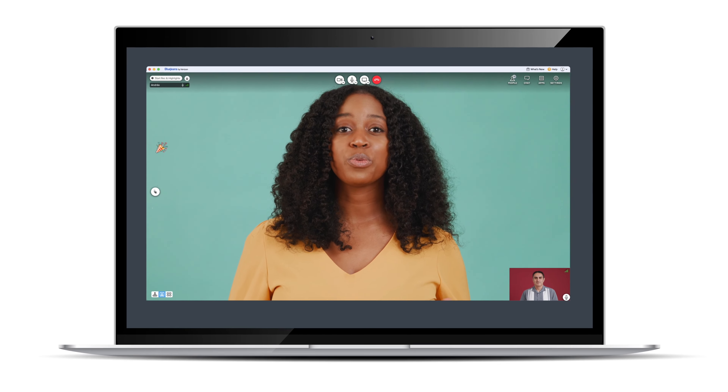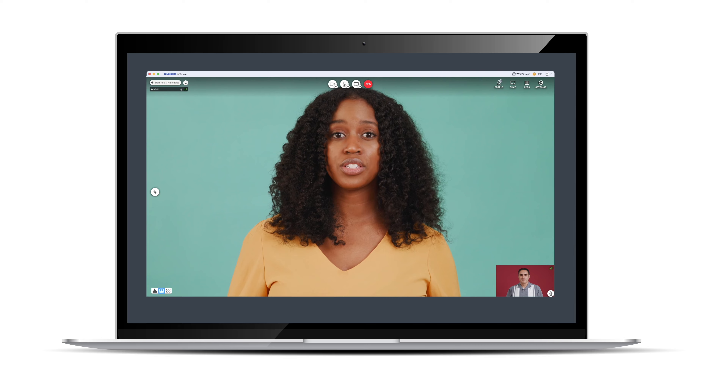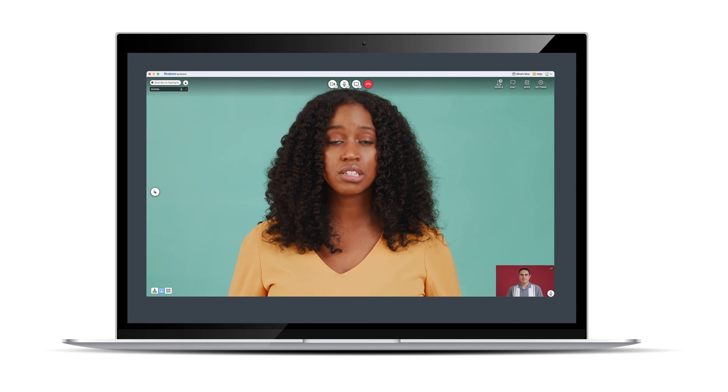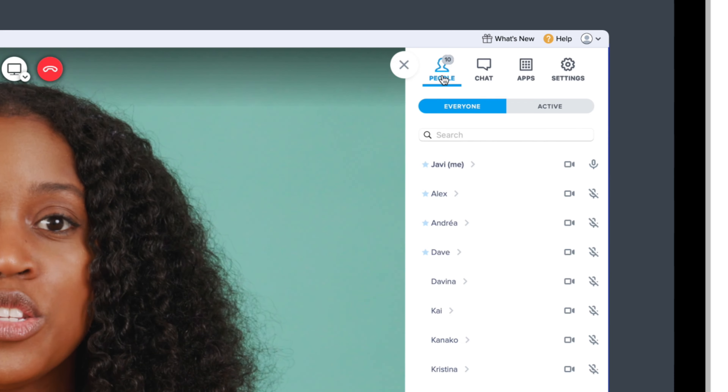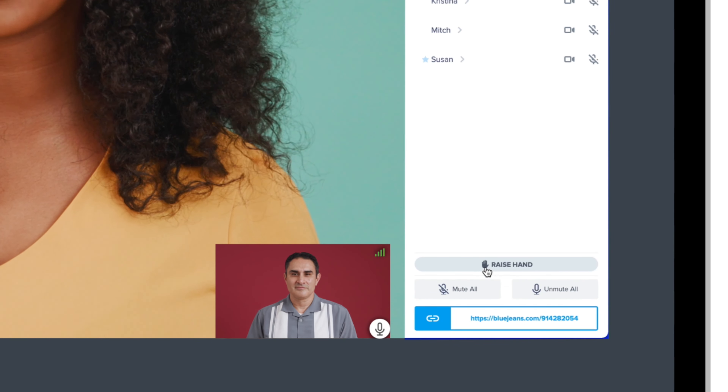Additionally, participants can use the Raise Hand feature to send a visual signal if they have a question or something to say. To raise hand, click on the People button on the top right of the screen and click the Raise Hand option there.